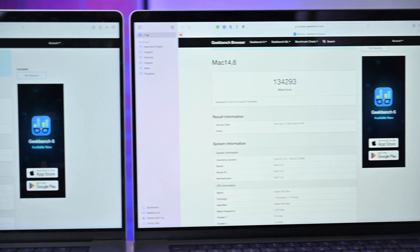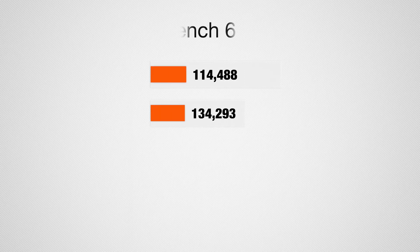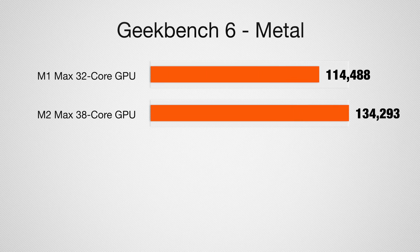The bigger performance jump is in the graphics. Comparing a 32-core GPU on the M1 Max to a 38-core GPU on the M2 Max, the M1 Max scored 114,488 on the Geekbench 6 compute Metal graphics test, which is about 15% below the 134,293 that the new M2 Max scored. Apple claims up to a 30% boost in graphics, so 15% is not bad but is below Apple's reported gains.